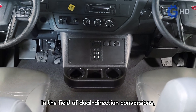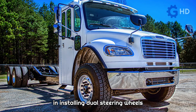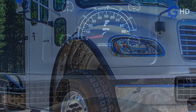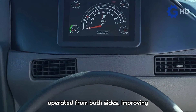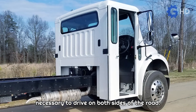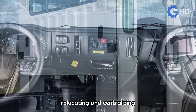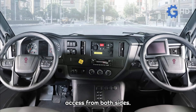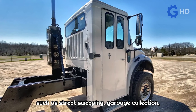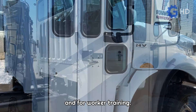In the field of dual-direction conversions, Fontaine stands out for its specialization in installing dual-steering wheels in popular commercial trucks such as Freightliner, International, Peterbilt, and Kenworth. This modification allows the trucks to be operated from both sides, improving visibility and maneuverability when it is necessary to drive on both sides of the road. The installation involves relocating and centralizing the main vehicle controls to facilitate access from both sides. Its primary applications are in services such as street sweeping, garbage collection, leaf and debris removal, road painting, and pesticide spraying. It is also used in driving schools and for worker training.